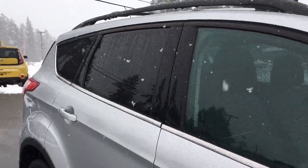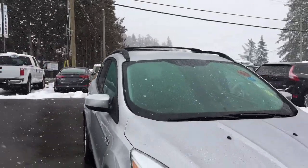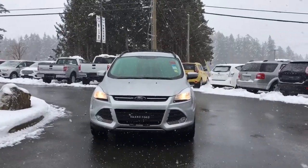Side capless easy-fill gas filler, privacy glass in the back windows, roof rack and rails, powered side-view mirrors, halogen headlights, fog lights — and so many more reasons to visit us at Island Ford Superstore, B.C.'s number one rated Ford dealer.